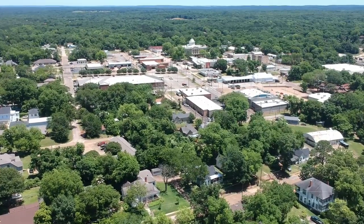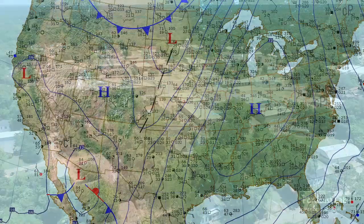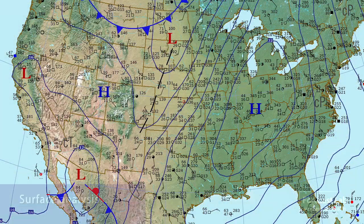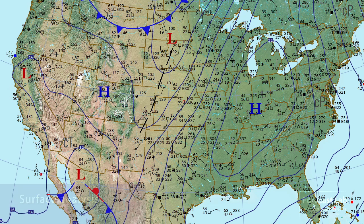Hey everybody, welcome to the Friday edition of Forecast Lab. Today we don't really have very much going on. The surface map at this hour is showing a 1034 millibar high across the Ohio River Valley, and that's co-located with a cold polar air mass, with temperatures in the 30s and 40s through that region. They've had a couple of cold nights in that part of the country.